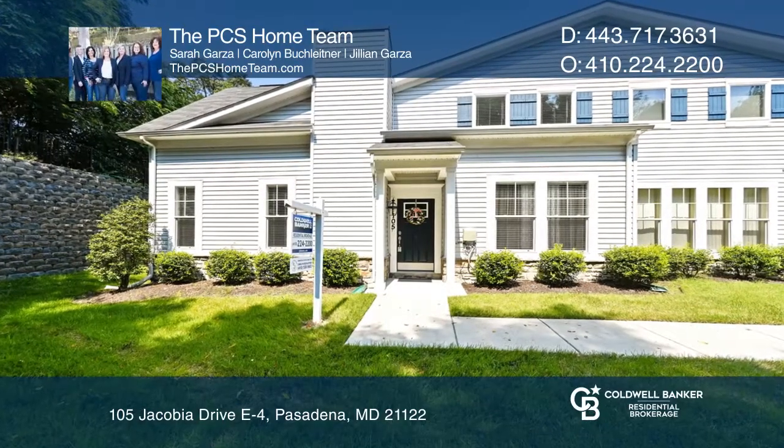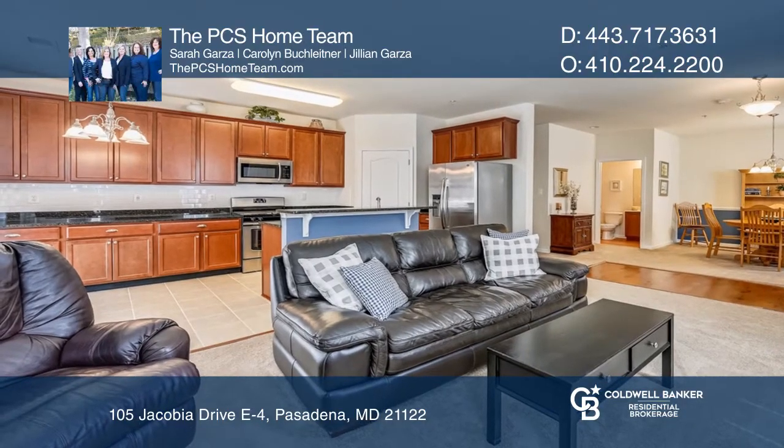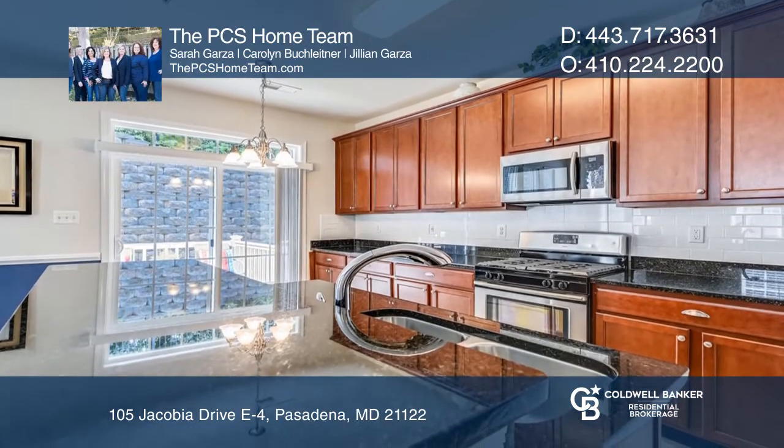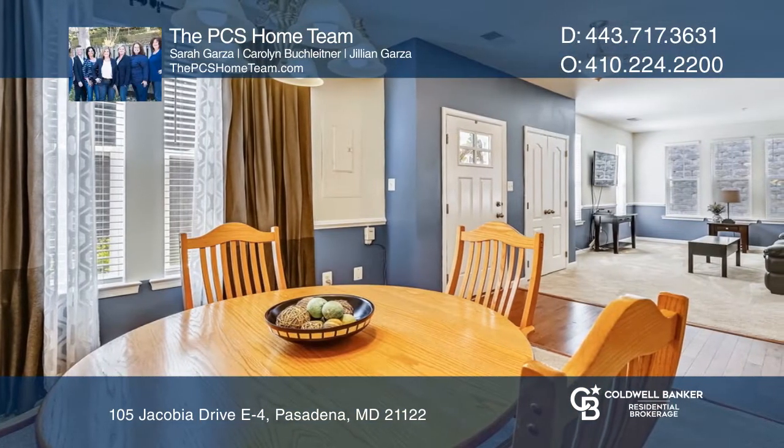This gated town home in Pearman's Overlook offers an open floor plan for easy living. The eat-in kitchen features upgraded beautiful cabinetry, stainless steel appliances, and granite countertops.